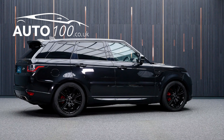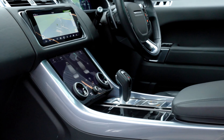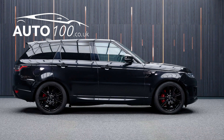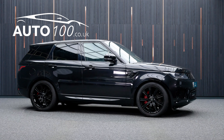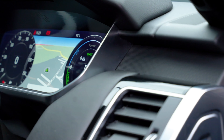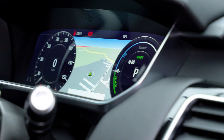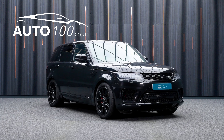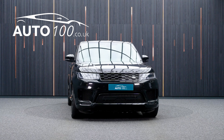This highly desirable vehicle also benefits from exterior black pack, fixed panoramic sunroof, heated steering wheel, Meridian audio system, privacy glass, electrically adjustable memory seats with heating function, heated rear seats, satellite navigation with Bluetooth connectivity, Apple CarPlay and Android Auto, rear parking camera with front and rear parking sensors, and so much more.